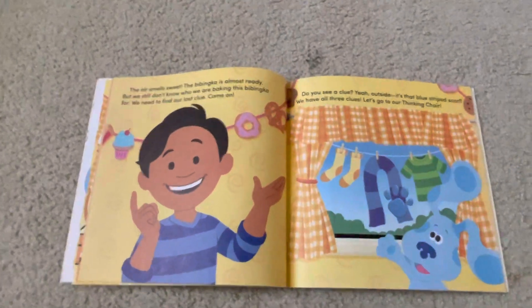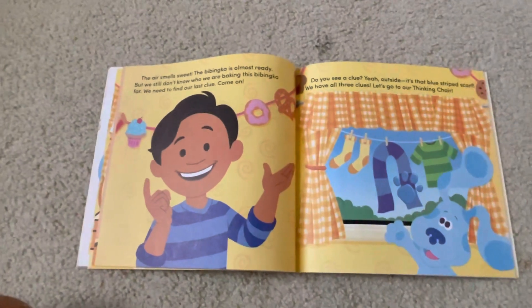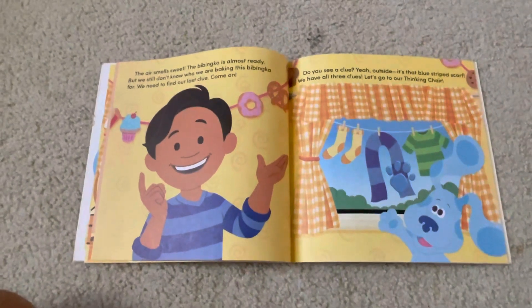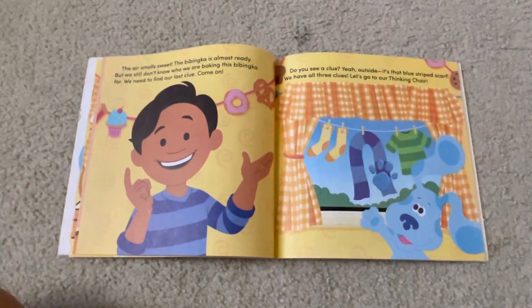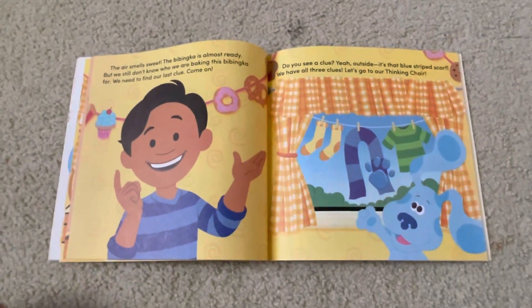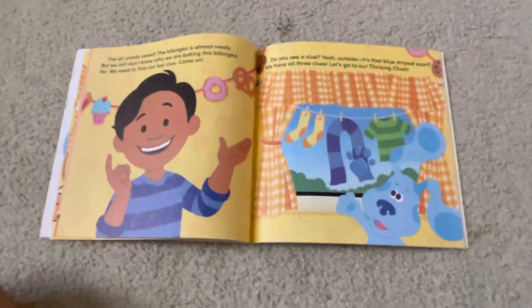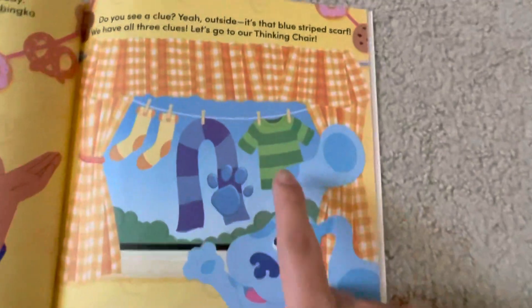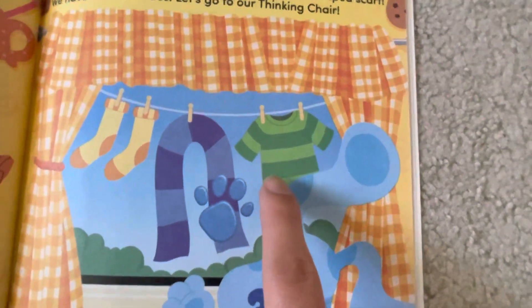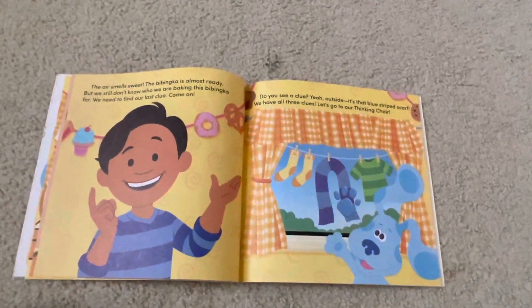The air smells sweet. The babinka is almost ready. But we still don't know who we are baking this babinka for. We need to find our last clue. Come on! Do you see a clue? Yeah! Outside! It's on that blue striped scarf. We have all three clues. Let's go to our thinking chair. That green shirt has stripes almost looking like Steve's. It might be Steve's shirt.